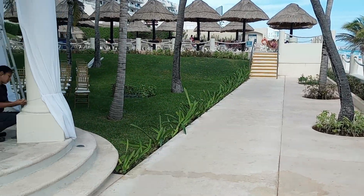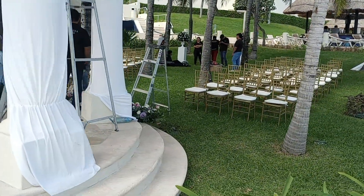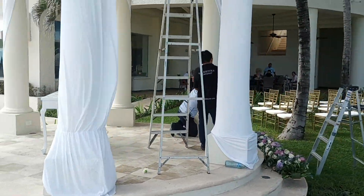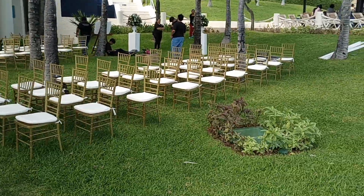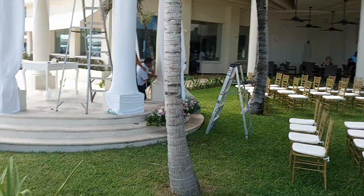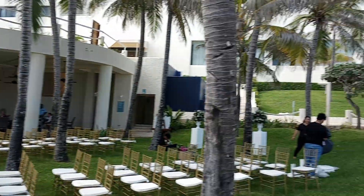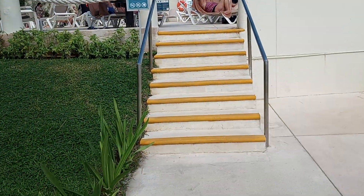So if you're considering a destination wedding and Occidental to Cancun is one of the places you're thinking about, this little space here is what it's gonna look like. I think it's lovely, I think it's absolutely stunning. So let's move along.